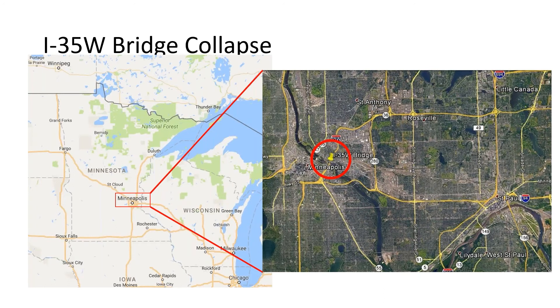Interstate 35 is the major north-south thoroughfare through the state of Minnesota. As it gets into the Twin Cities of Minneapolis and St. Paul, it splits into east and west portions: I-35E going through downtown St. Paul, and I-35W going through downtown Minneapolis. The yellow pin on your screen shows the actual location of the bridge over the Mississippi River, right in the central core area of the city of Minneapolis.